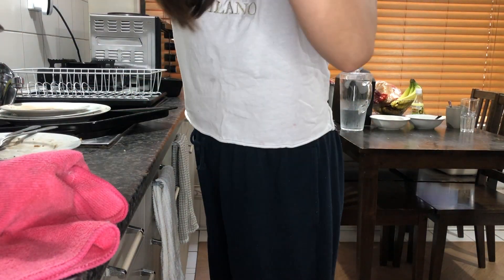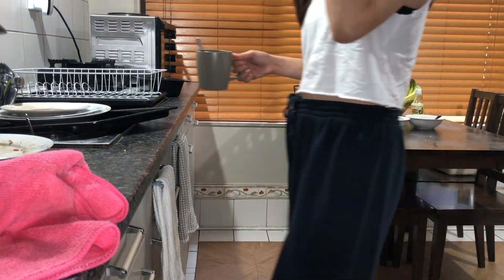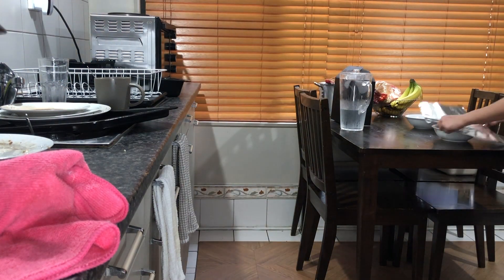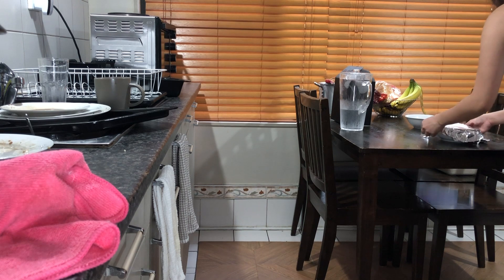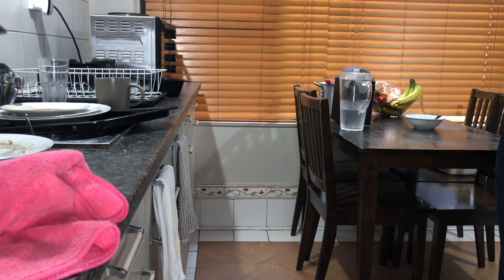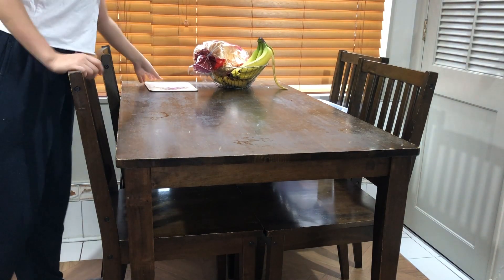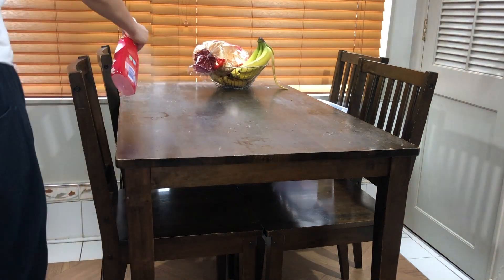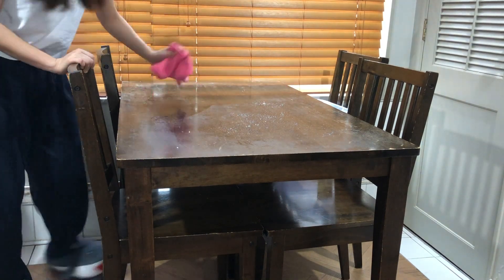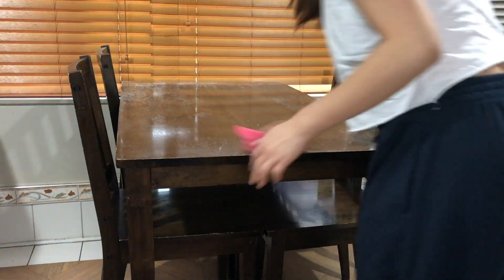Now I'm just putting all the dirty dishes into the sink and I'm going to keep all the leftovers inside the fridge. I always make sure to clear the table first and wipe it clean before I start washing the dishes. For this, I'm going to use the Ajax spray and a microfiber cloth.